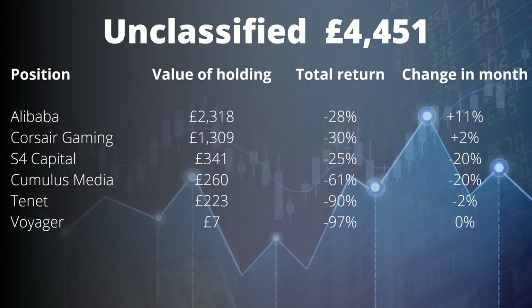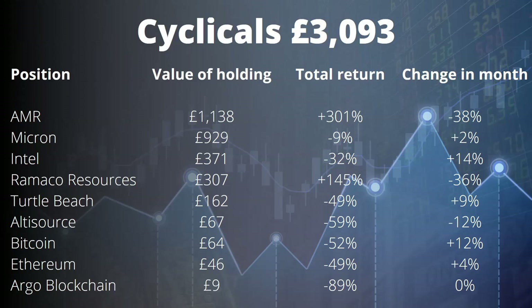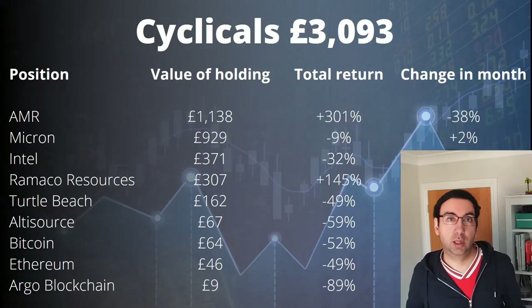Last but not least, the cyclicals — the smallest part of the portfolio at around £3,000. AMR is still over 300% return and I expect fantastic next results given the price of coking coal has been excellent. Ramico is similar — I think AMR is the better company; my target to sell is around $200 a share and they're currently at around $150. Intel may move into this portfolio now. Turtle Beach is just starting to recover a little — I was hoping a long-discussed takeover would go through, but that's another I'm potentially looking to divest.